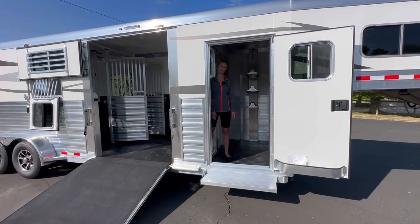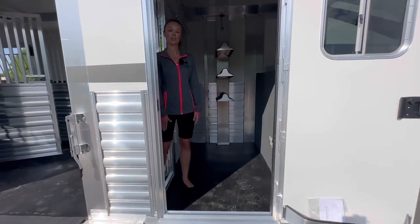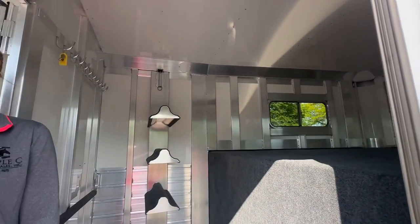Starting here in the dressing room, it is four feet. There's a fold-up step at the door, rubber mats on the floor, a removable saddle rack post, and the roof is insulated.